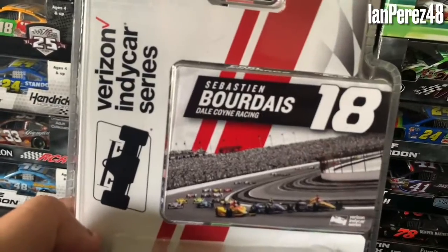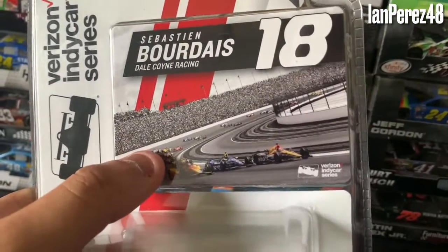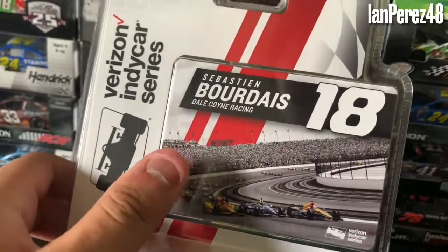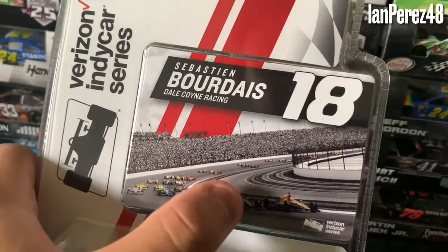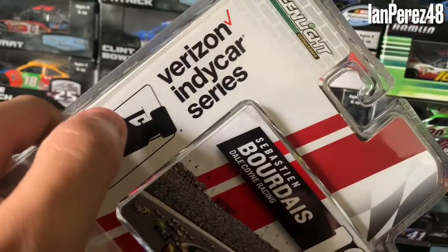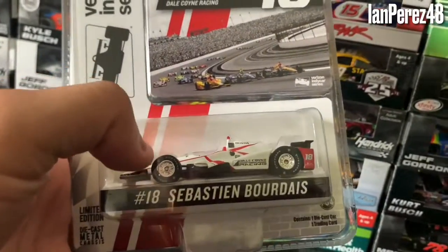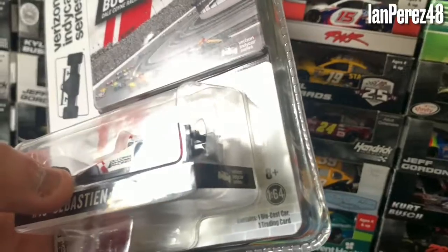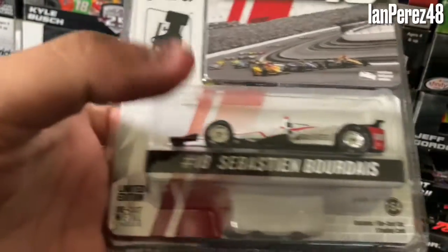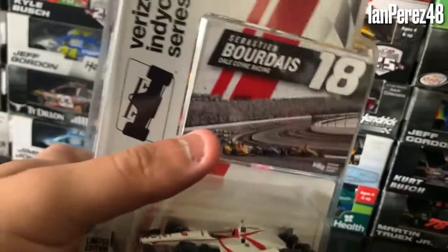On the box it says Sebastian Bourdais, number 18, Dale Coyne Racing. You got the 2016 Indy 500 background as they're getting ready to start — the greatest spectacle in racing. You got the Verizon IndyCar Series logo. Green Light Collectibles. You got Sebastian Bourdais' car, number 18, Sebastian Bourdais with the Verizon IndyCar logos. Limited edition, diecast metal chassis, 1:64 scale, 8+, contains one diecast, one trading card.